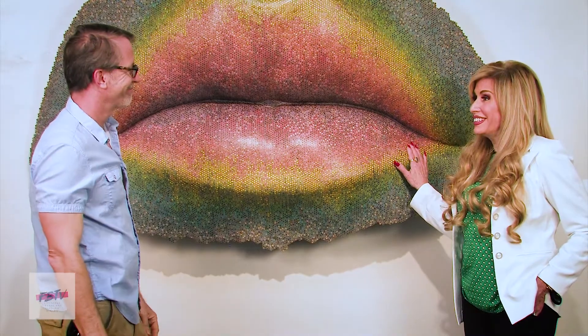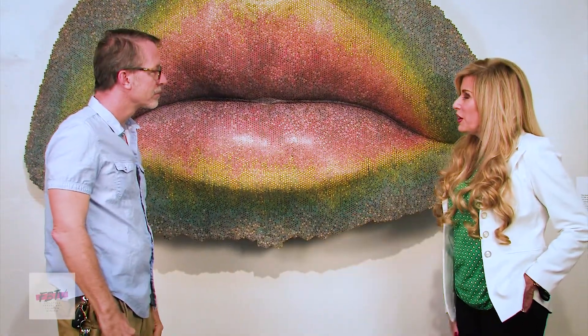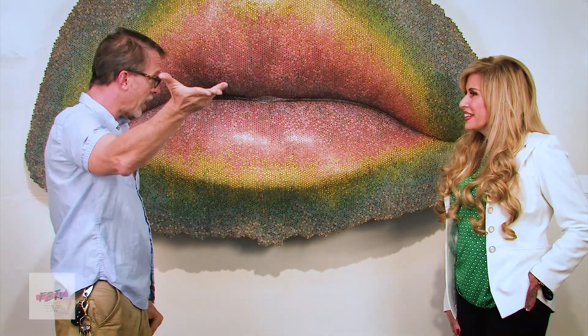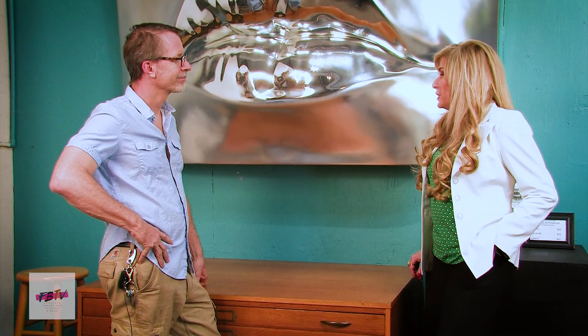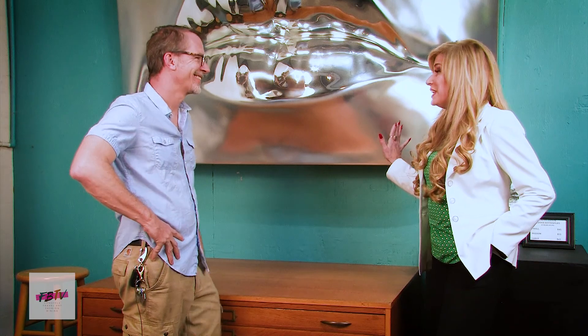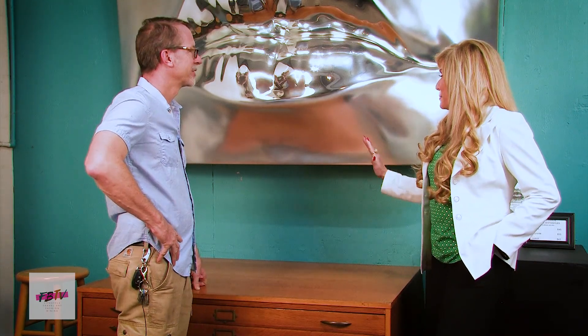It's fabulous. It really is. Congratulations. Thank you. I love it. I look forward to seeing some more of the work that you have here. We've got another piece over here — maybe we can take a look at it. Let's go take a look.